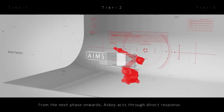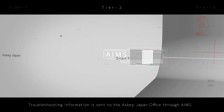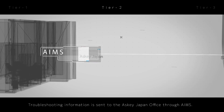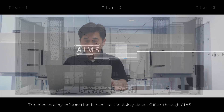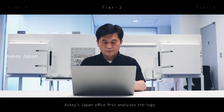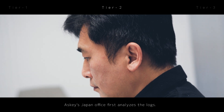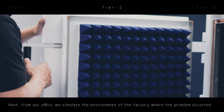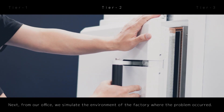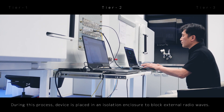From the next phase onwards, ASCII acts through direct response. Troubleshooting information is sent to the ASCII Japan Office through AIMS. The Japan Office first analyzes the logs, then from our office, we simulate the environment of the factory where the problem occurred. During this process, the device is placed in an isolation enclosure to block external radio waves.